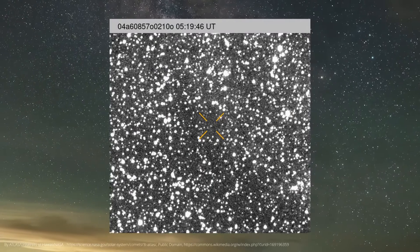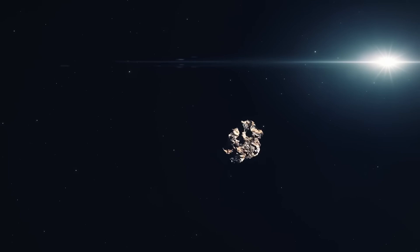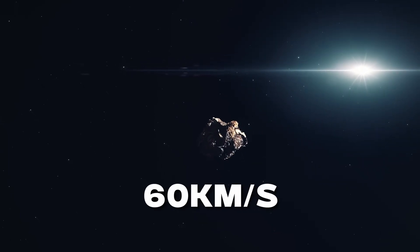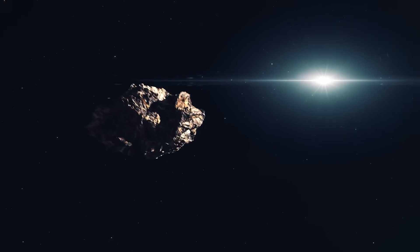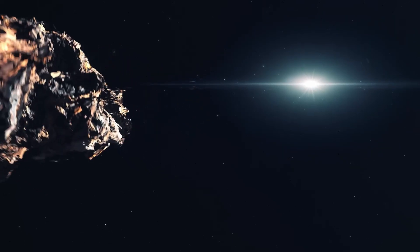As 3i Atlas has not yet arrived — the object is currently located between Jupiter and Mars — it is racing toward the inner solar system at a speed of over 60 kilometers per second. That's so fast that you could travel from Earth to the moon in less than two hours.